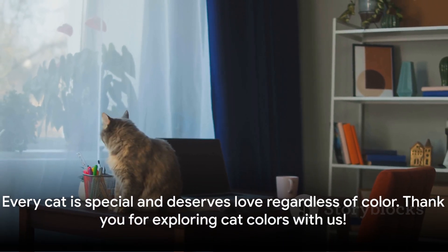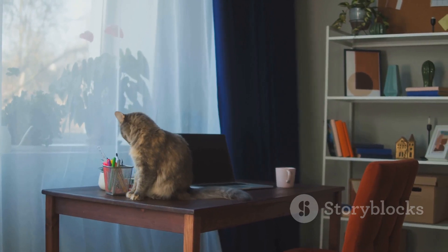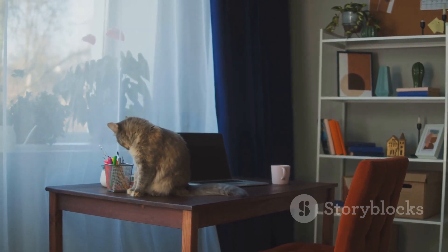Remember, every cat is unique and deserves love and care, no matter what color they are. Thanks for joining us on this exploration of feline colors.